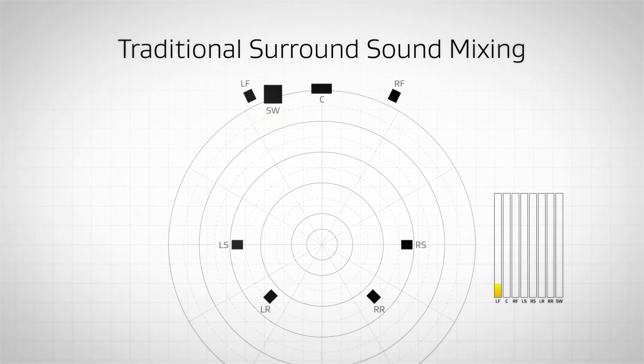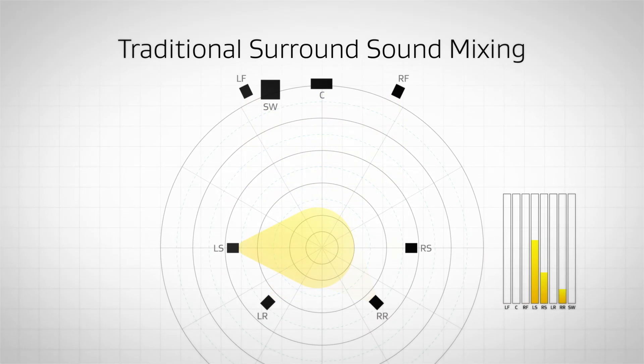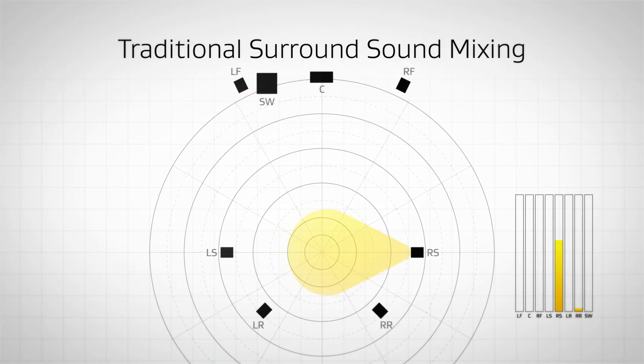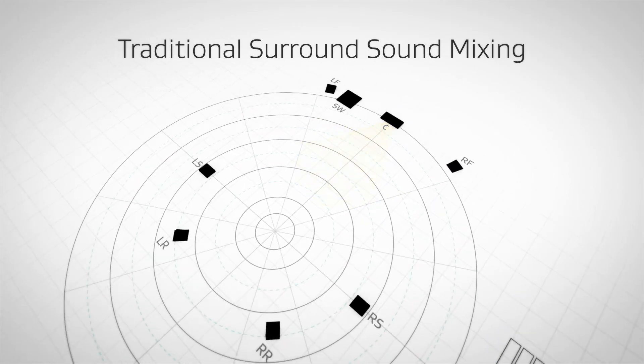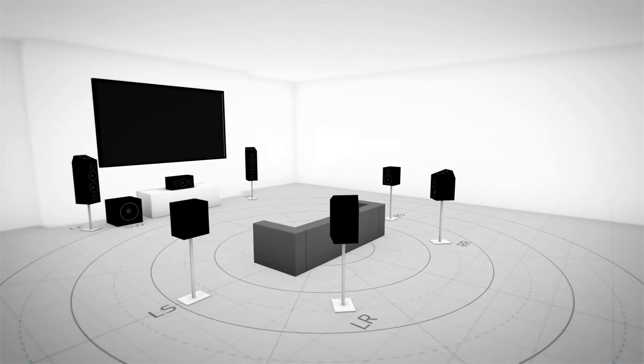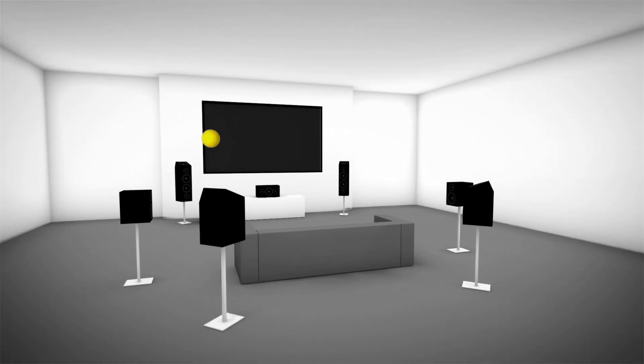So how does Dolby Atmos improve on the already amazing experience of your home theater? With traditional surround sound, designers have to mix independent sounds together into channels. While a sound can move around you, it can't move overhead or precisely match the screen direction. With Dolby Atmos, sound designers are free from channel restrictions. They can now place and move sounds as objects independent of channels, including anywhere overhead.